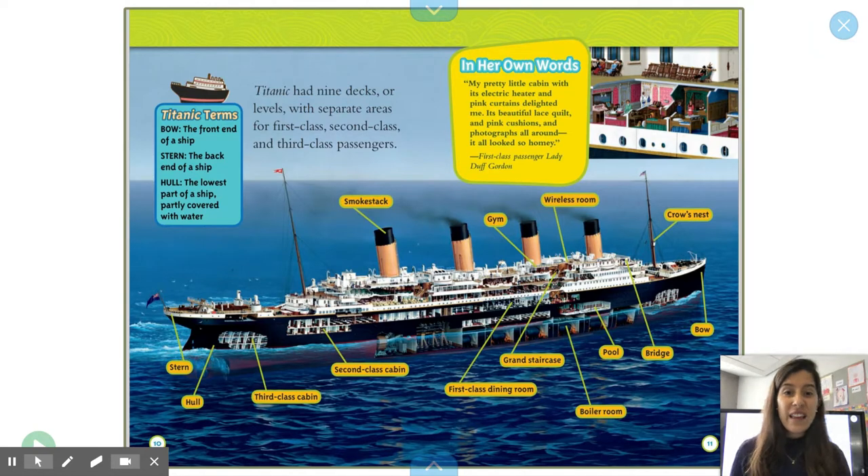Look at everything that this ship had: a pool, a bridge, a bow, a boiler room, first-class dining room, gym, wireless room, third-class cabin, hull, stern.